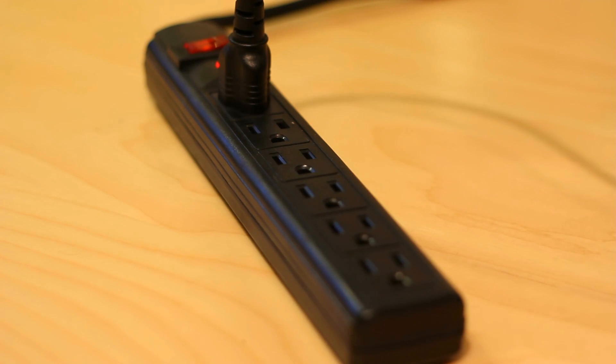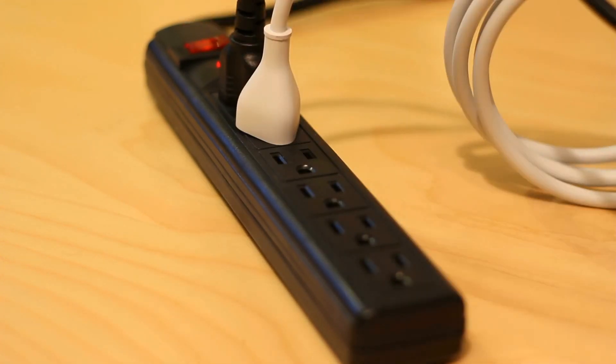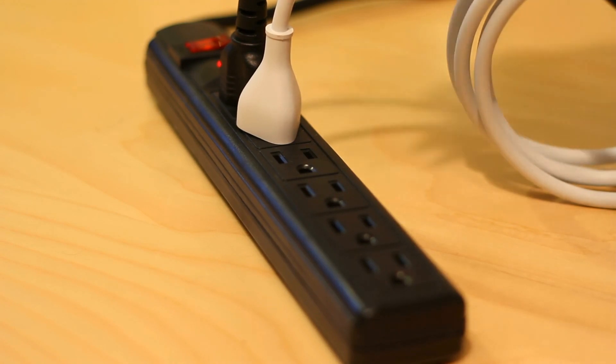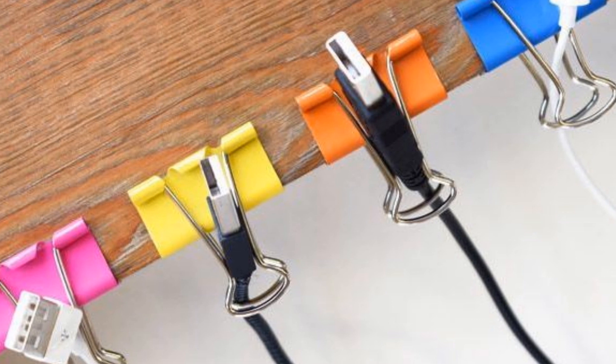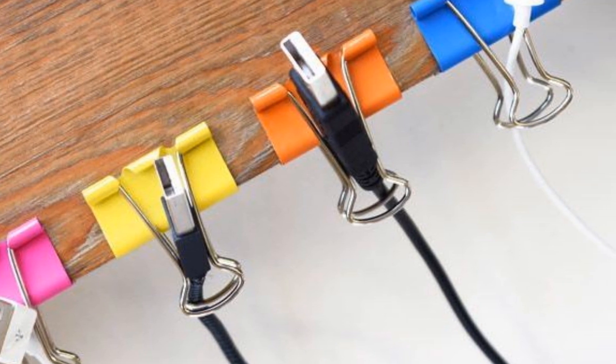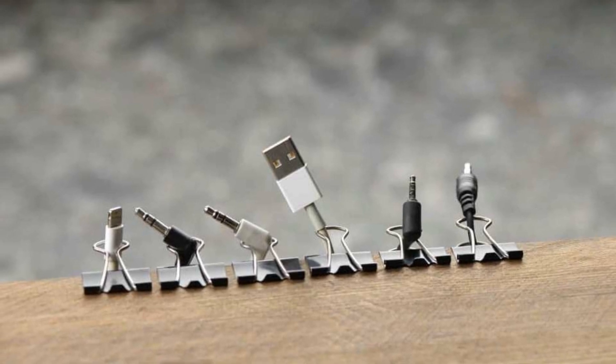22. If you're reorganizing your bedroom, this is your chance to tidy up all of those messy cables lying around and make sure they stay untangled once and for all. The secret? Use binder clips to separate and hold individual cables. You can even label them so that you don't get confused as to which wire is which.